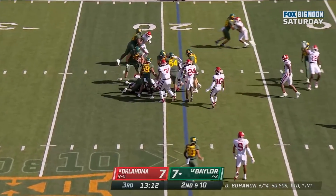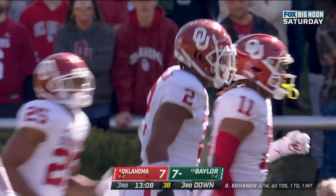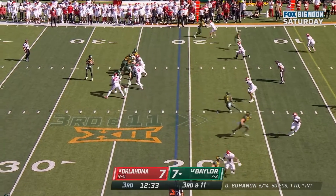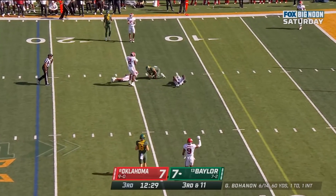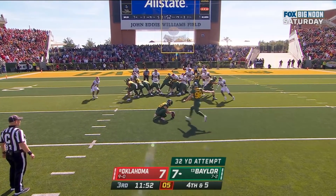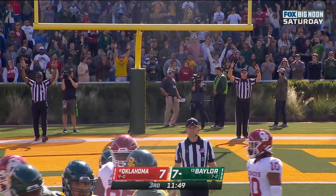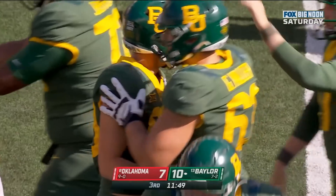Smith trying to get downhill and will not — the front seven doing a terrific job. Bohannon, remember, he's got 50 yards rushing so far. Bohannon looking over the middle — caught, but not enough for first down. Baylor takes a 10-7 lead.